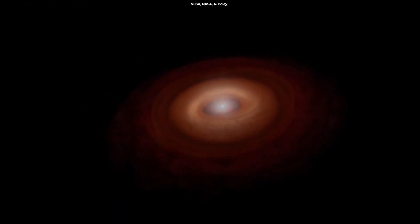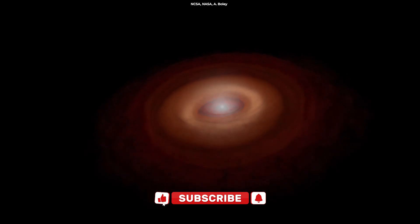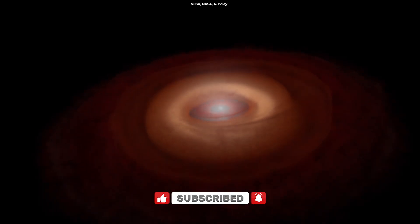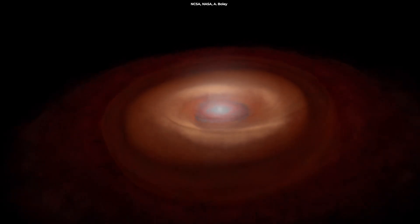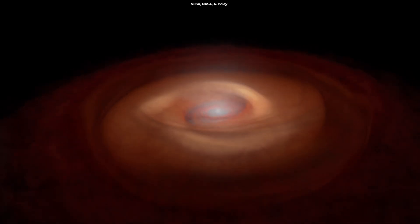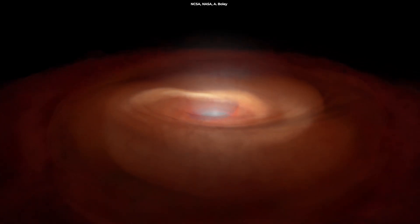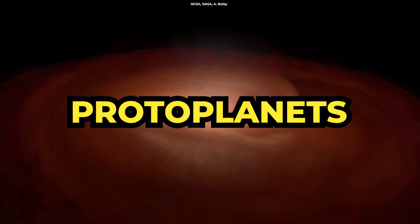Planets form from the dust and gas that surrounds young stars. This material clumps together under the influence of gravity, forming small particles called planetesimals. Over time, these planetesimals collide and merge, growing into larger and larger bodies until they become protoplanets.